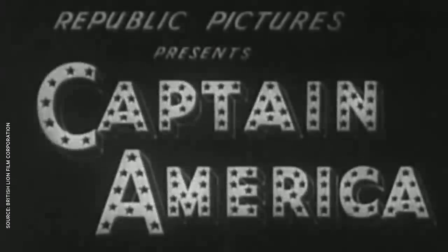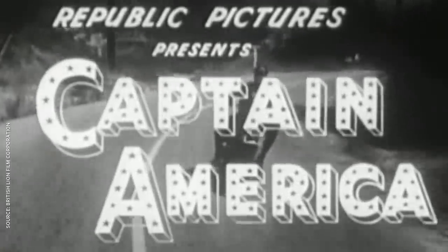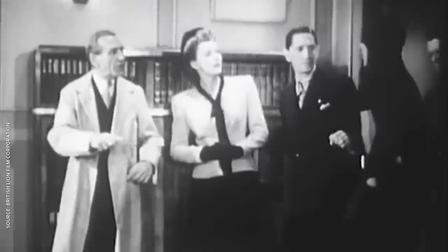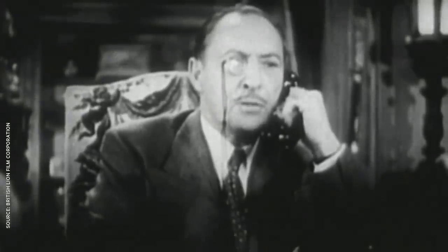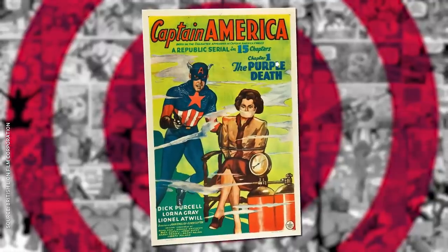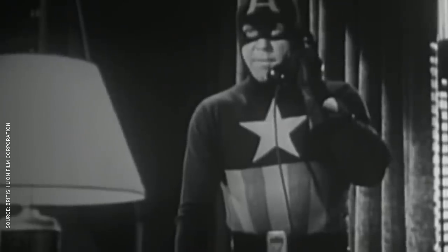Cap was the first Marvel character to make the leap to live action with a self-titled 1944 serial. It played fast and loose with Cap's origins, changing him to a district attorney named Grant Gartner, who fought an evil museum curator with a super-weapon called The Blackbeater! The costume is spot-on, though, at least in the movie itself. The colors on the poster are all wrong, but seeing as the film was in black and white, nobody really seemed to care much.